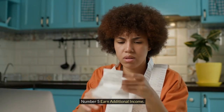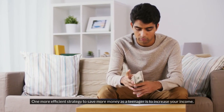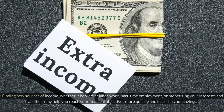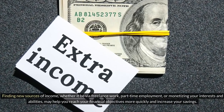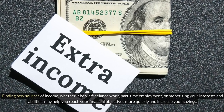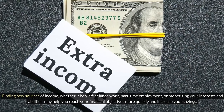Number 5: Earn Additional Income. One more efficient strategy to save more money as a teenager is to increase your income. Finding new sources of income, whether through freelance work, part-time employment, or monetizing your interests and abilities, may help you reach your financial objectives more quickly and increase your savings.